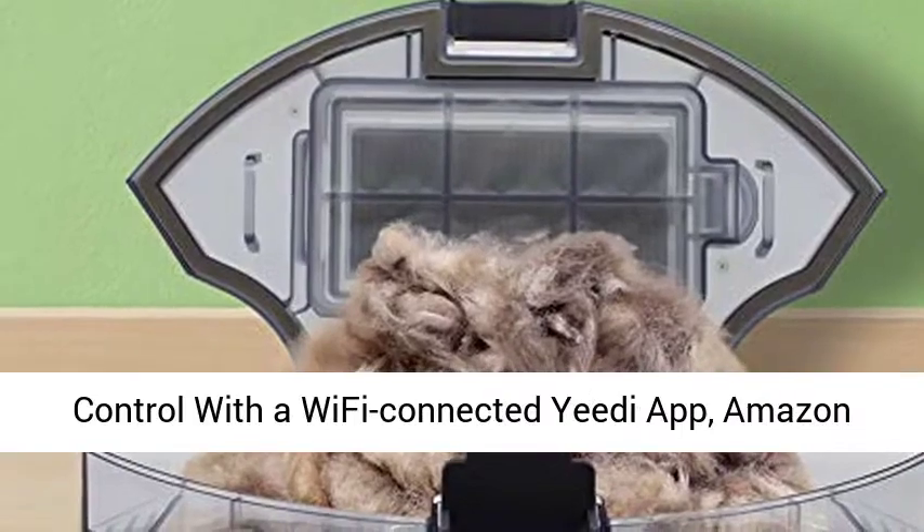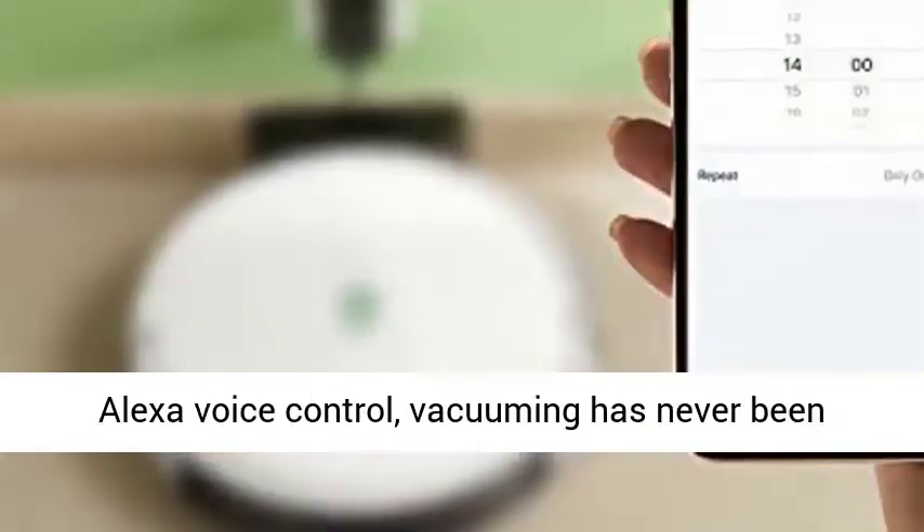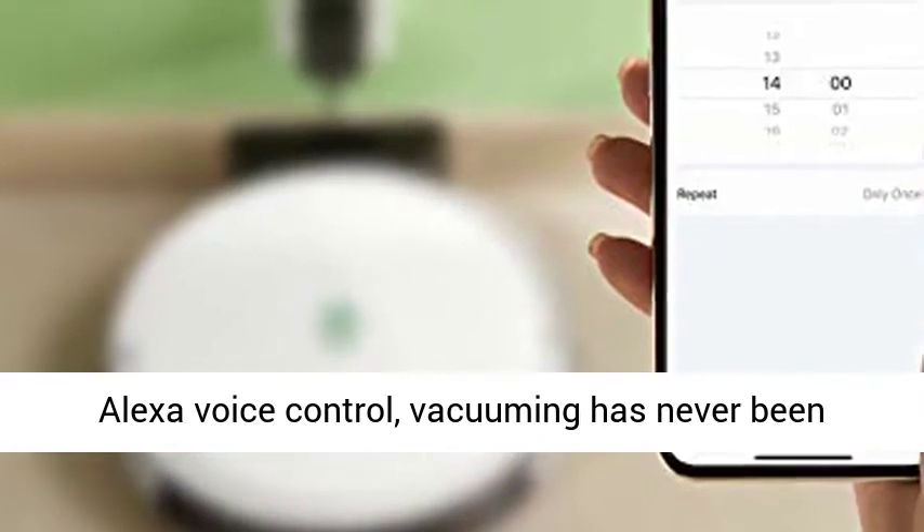Voice and app control with a Wi-Fi connected Yee-Di app and Amazon Alexa voice control — vacuuming has never been easier.